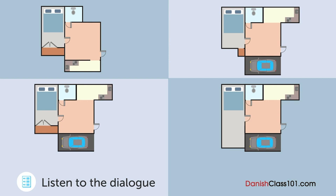Lige et øjeblik — er skabet ikke lidt for småt? Godt set. Det virker ikke, som om der er én, der er perfekt. Hov, vent — hvad med den her? Den har alt hvad vi har brug for, ikke? Og skabet er også rimelig stort. Lad os tage den. Okay.